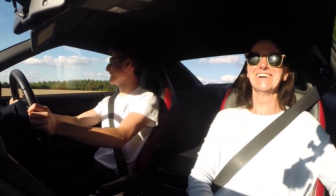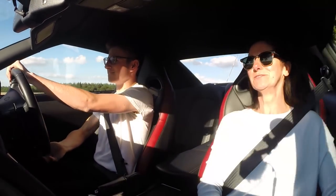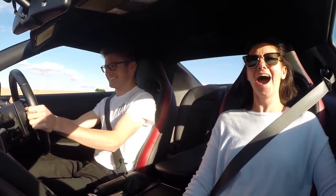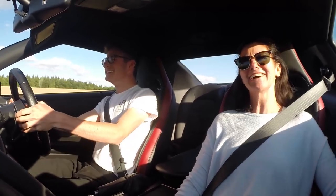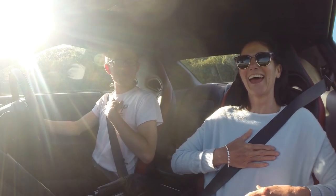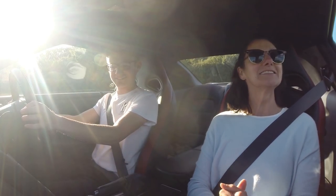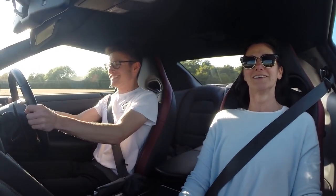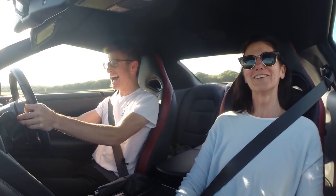Oh my god. It kicks you back, doesn't it? Oh my goodness, I'm holding on to the handle even... Oh god! Yeah, I'm scared. Are you ready for a standing start? I'm actually feeling a bit sick, I've made myself feel sick. My heart's going like mad. Alright, you ready? Yes! Don't run anything over. Oh my god Luke! Oh my god!